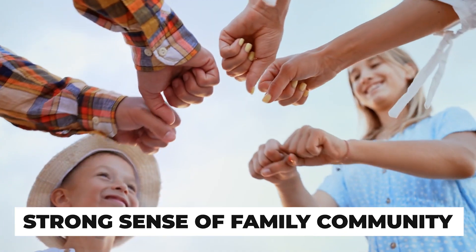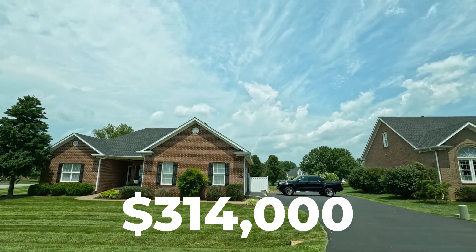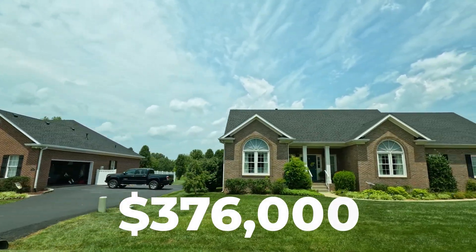There's a strong sense of family community in this subdivision. I've even seen a Kona Ice truck drive back in there — like the old ice cream trucks with the music going by. If that's something that's appealing to you, this adorable, charming neighborhood might be for you. In the last year, homes in Deer Meadow sold between $314,000 and $376,000.